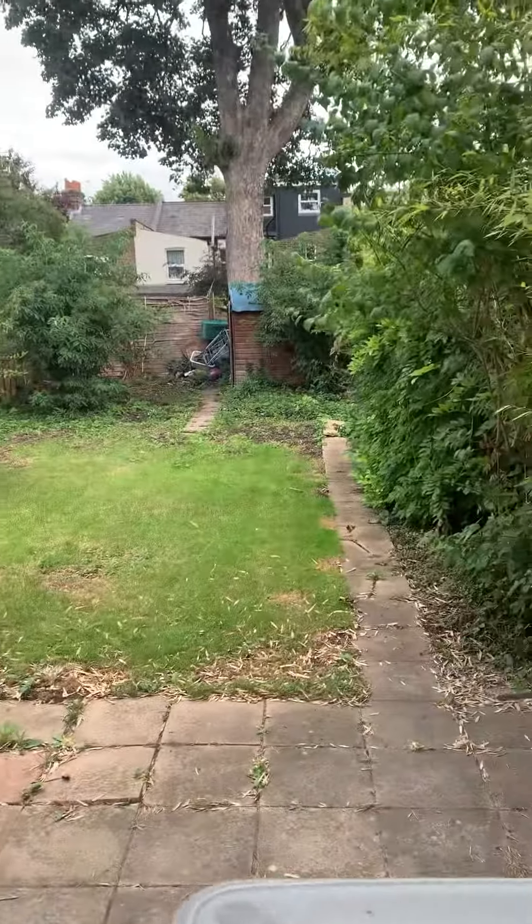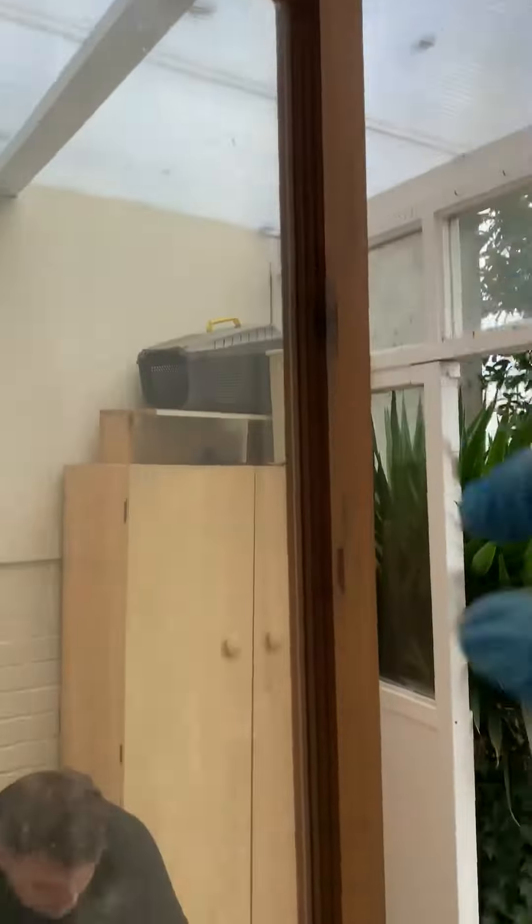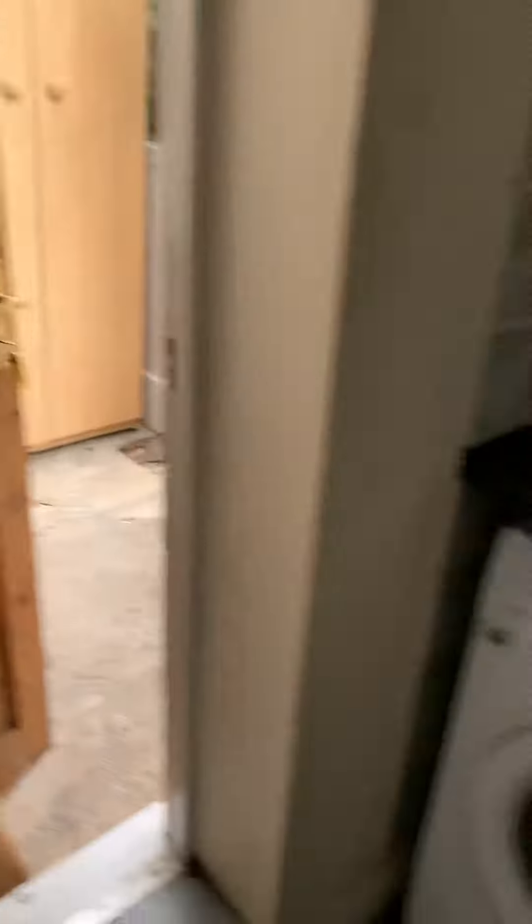A beautiful south-facing garden, very large. There's a little covered area here with a brand new roof, so this is quite a nice sitting area outdoors. There's also plenty of covered storage here in the kitchen, under the stairs — and that's the main door.